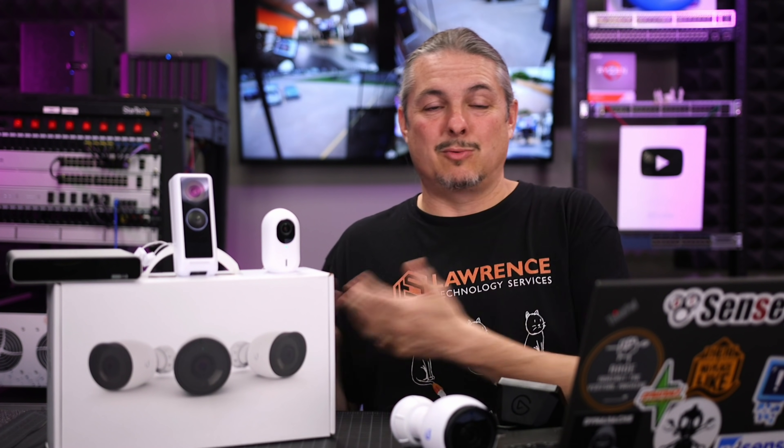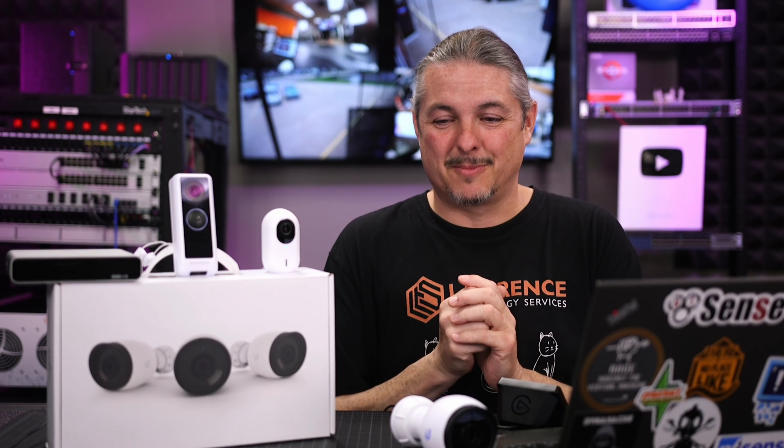Maybe in the future it'd be awesome if Unify — because they did stick a 10-gig port on this, so it's got 10-gig connectivity — they would add a way to offload all of that. Hopefully someone over at Unify will say, hey, you know what we could do? Add that as an option. If anyone over at Unify is watching, that'd be a cool thing — it's certainly frequently requested.